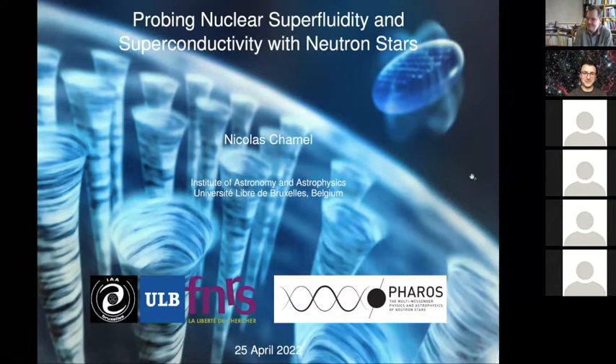Thank you very much, Jerome, for this introduction. It's a pleasure to discuss about my favorite topic. I will give some kind of overview, though it is strongly biased with my own personal interests, but I will try to show you how we can probe the interior of neutron stars and these very exotic phases through observations. But first, let me remind you what neutron stars are.